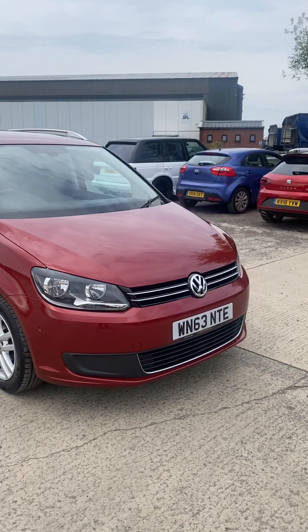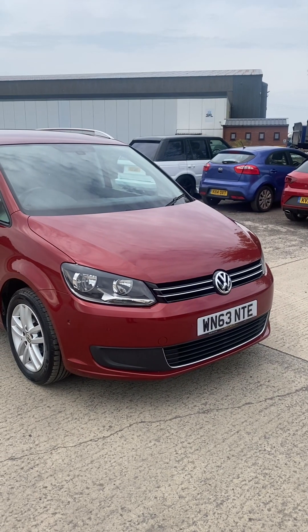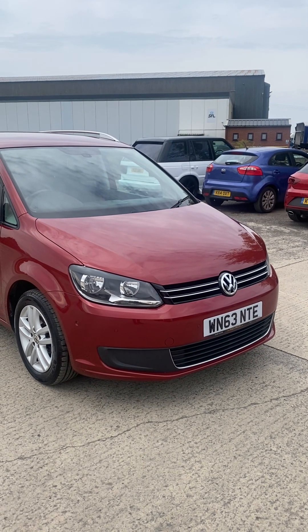And there we go — that's the 63 reg Touran. Overall a nice example. The car's 11 years old. Thanks for watching.